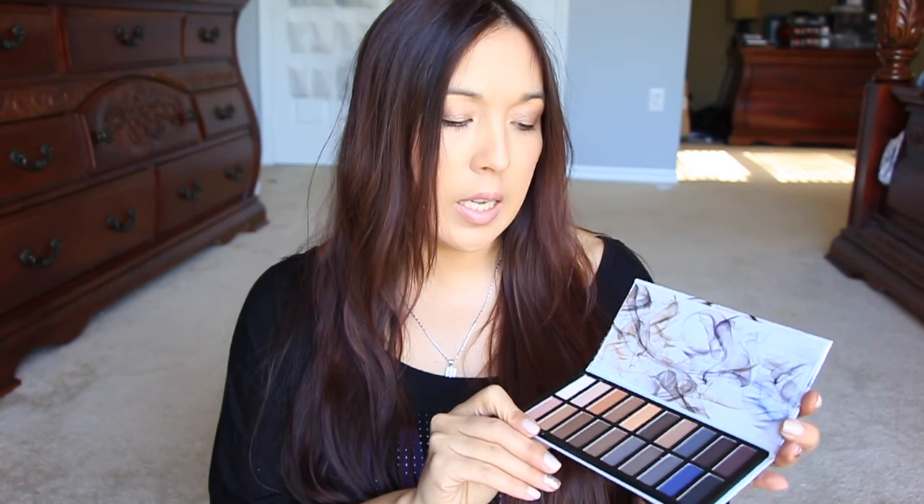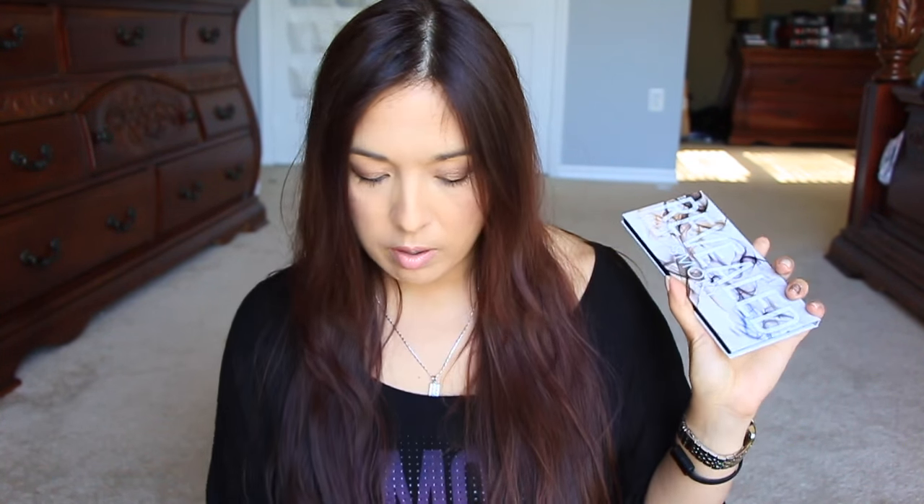So the value of this BoxyCharm box — they should just put the total on the card instead of making us add it up — is about $90 this month. They price it closer to $110 with the palette, but I'm knocking $20 off because I don't think the palette is worth $39.95. So about $90 in my opinion, but really awesome.